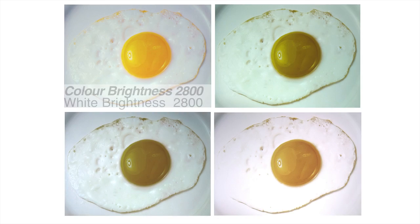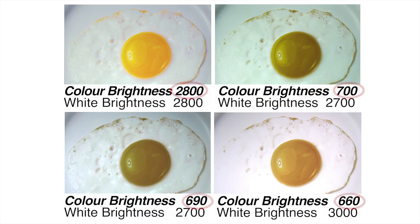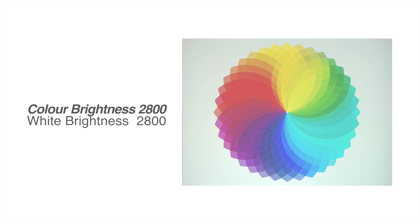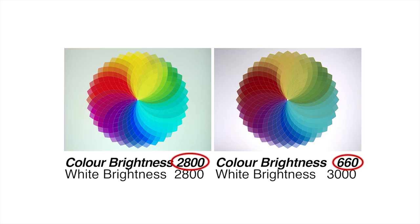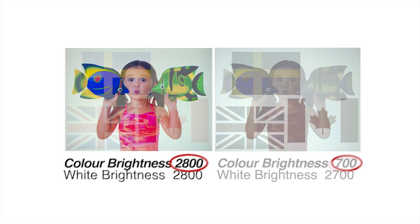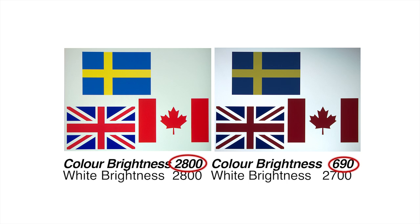The reason is they have significantly different levels of color brightness. The measured color brightness of the projector in the upper left is more than three times the other projectors. With high color brightness, you'll see vibrant, realistic colors. But when color brightness is low, colors can look dull and dark, skin tones can reproduce poorly, and important details can be lost.